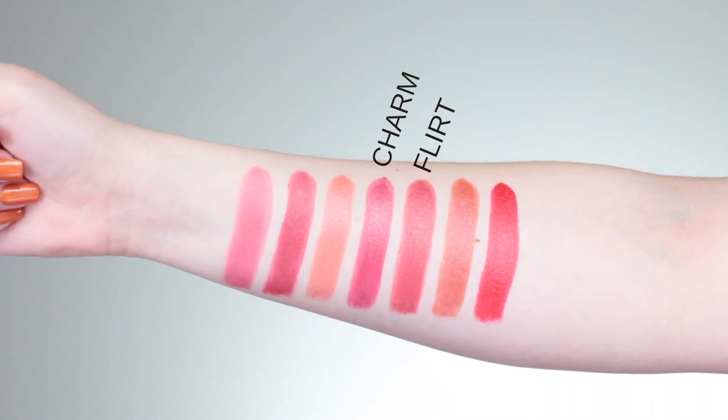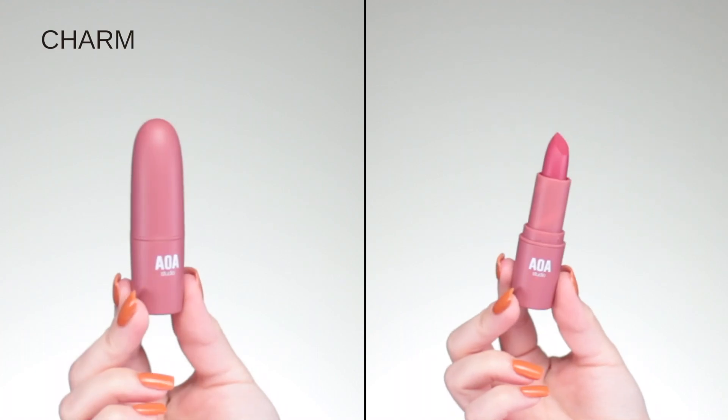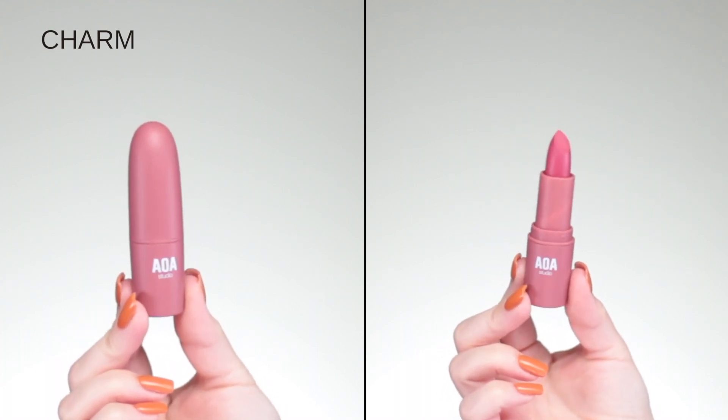Moving on to my middle category — my middle shades would be Flirt, Charm, and Make Out. These are the middle-tone pinky-berry tones where light-to-medium skin tones will really benefit. If you love a darker lip look, these can work beautifully by themselves or with a lip liner. My last one is that statement red they included in this collection, which is called Kiss.